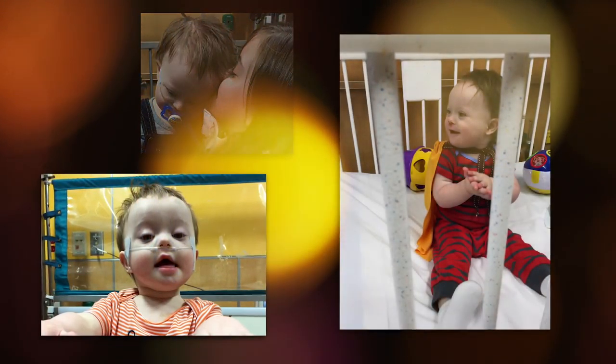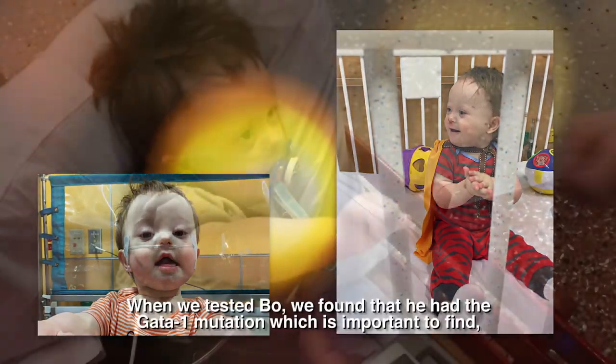But I felt confident that they would take good care of him here, and that Dr. Rog knew exactly what was going on and she had a plan. That was the best thing about it.